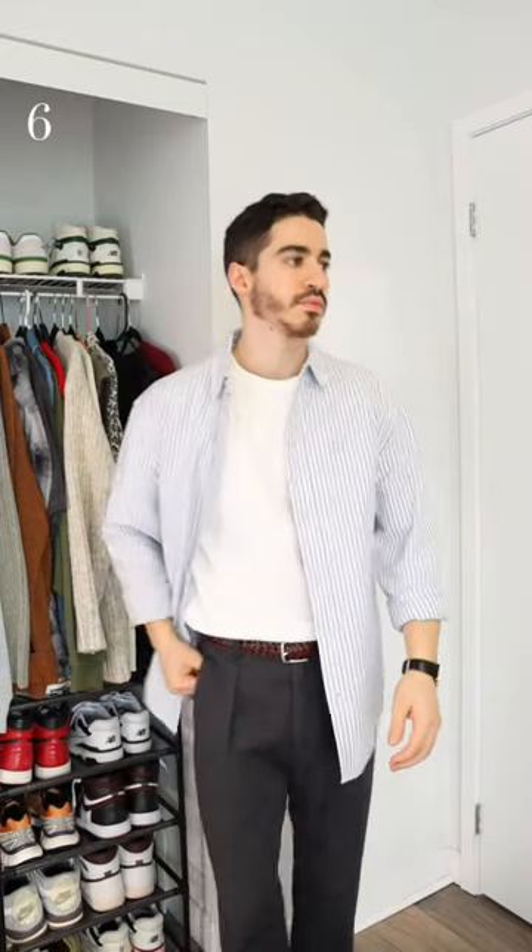You can tuck it into some pleated trousers for a smarter look, which you can upgrade by adding an oxford shirt on top. I love how they look when paired with a vest, and obviously it can be worn under your favorite jacket.